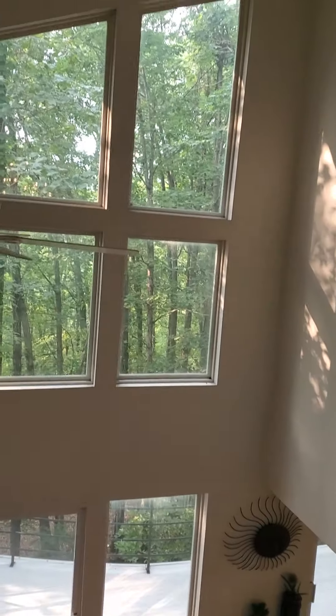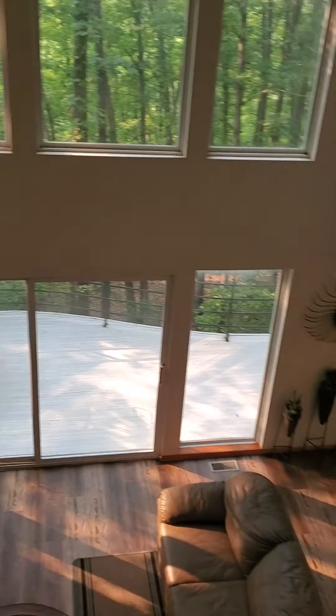Really cool house. Okay, signing off — thank you.